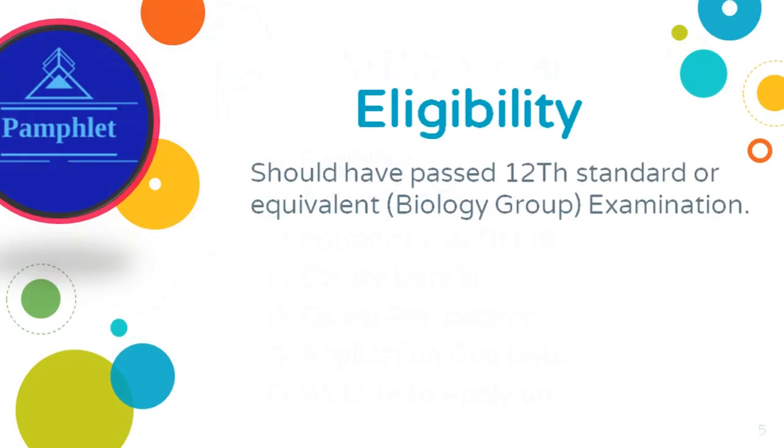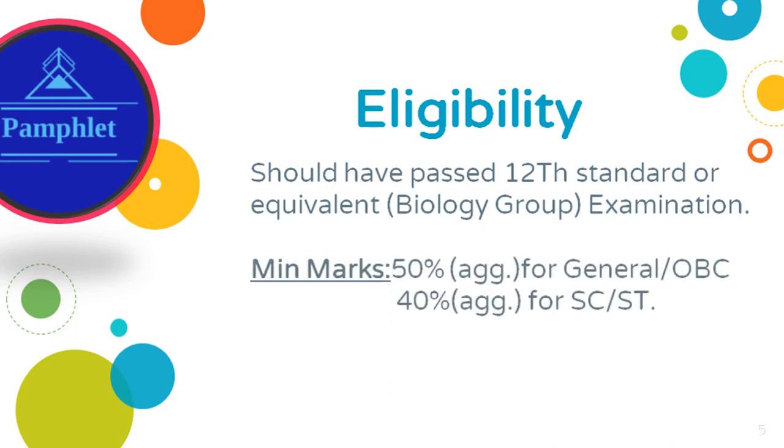Let's look at the eligibility criteria. To be eligible, a candidate should have passed 12th standard or equivalent examination with the biology group. Minimum marks required are 50% aggregate for general and OBC, and 40% aggregate for SC and ST. Minimum age should be 17 years.